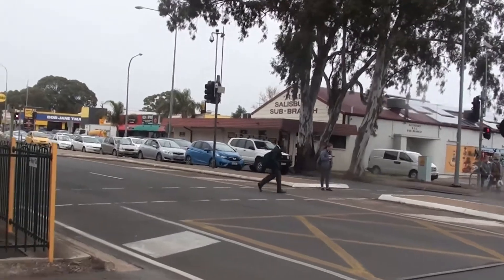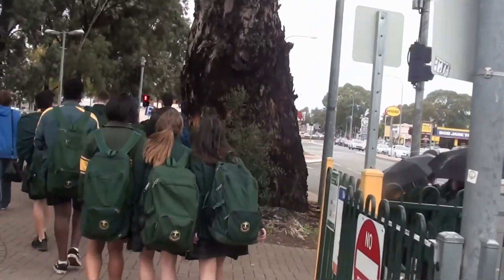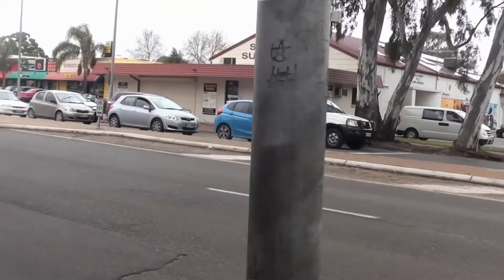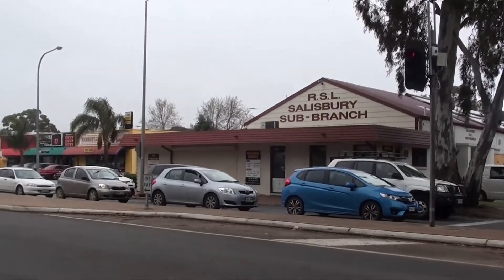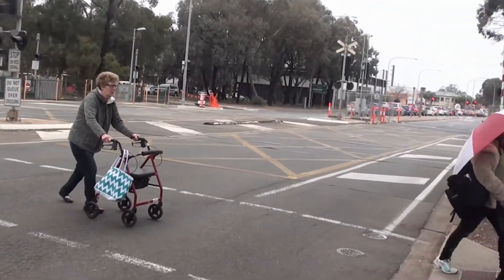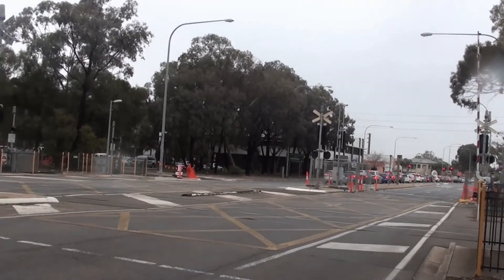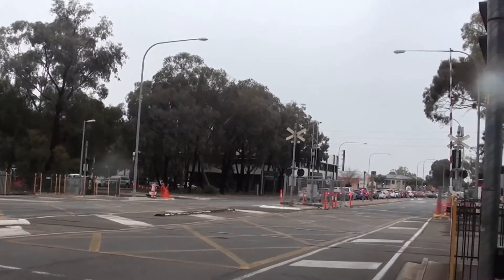People are waiting for the lights so they can cross over. The cars are all waiting at the Salisbury Avenue intersection with Park Terrace. How many people are waiting, and for how long? All the cars we can't see are also held up.